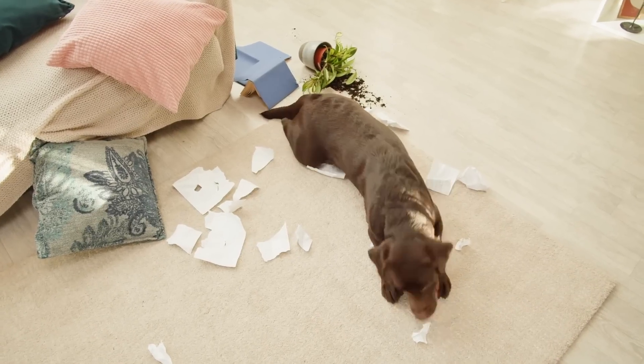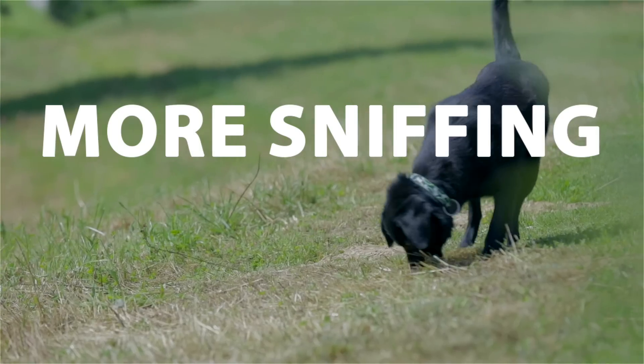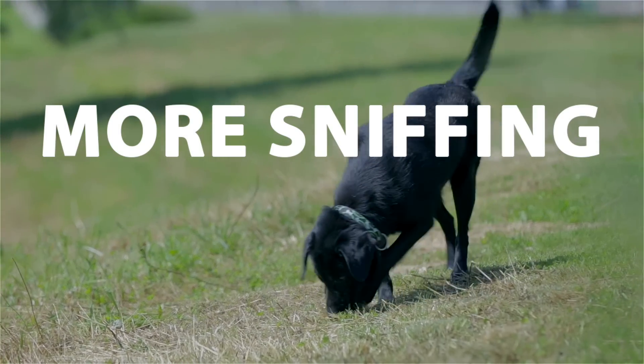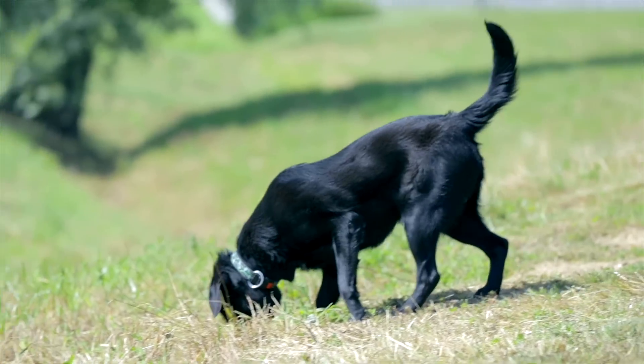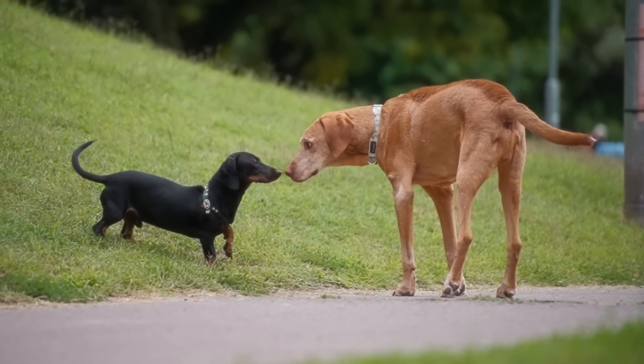Even if your dog has tons of energy, you can help them calm down with a few simple tricks. The first one is to give them more opportunities to sniff. It might sound simple, but this is the most underrated trick in this list, and most people don't use it correctly.